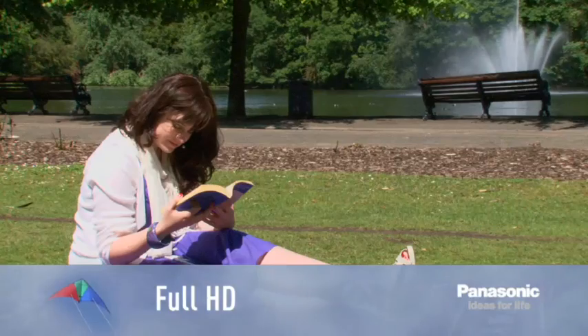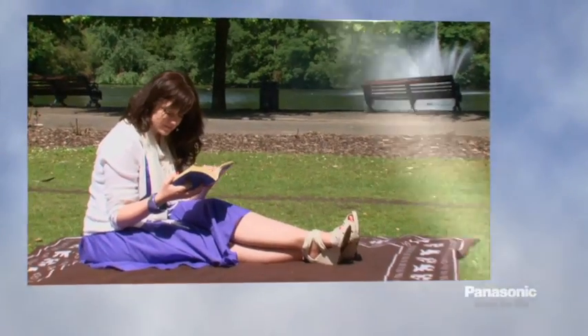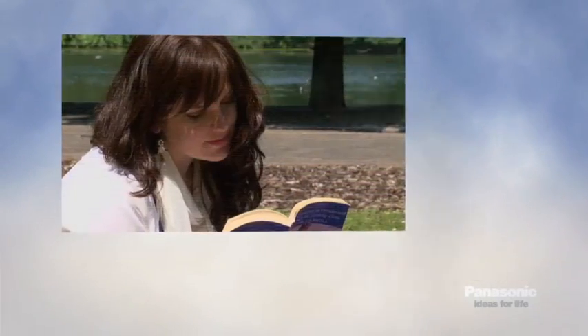The TM700 records in full high definition. This means that 1920 x 1080 lines are being recorded in each shot, the same as a top-end HDTV. The camera also uses progressive scanning, with 50 frames per second.